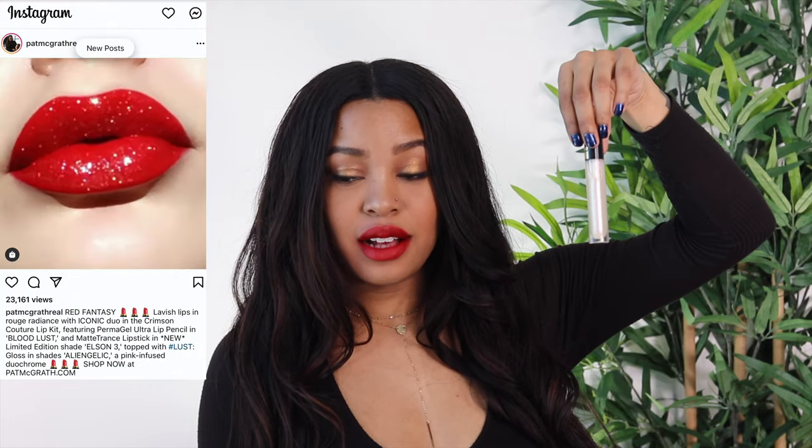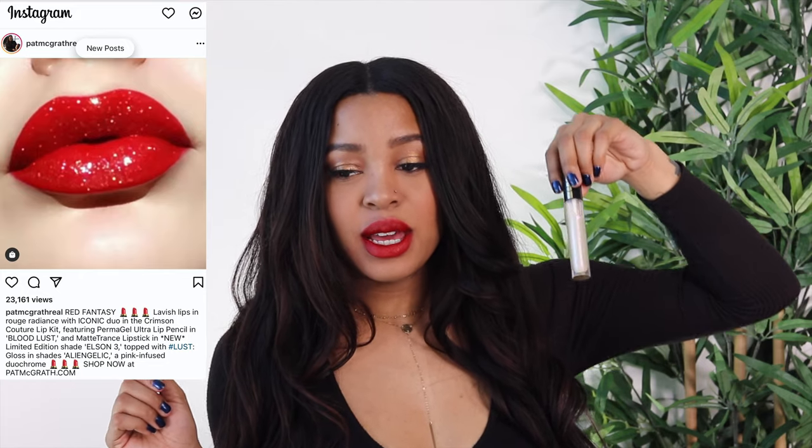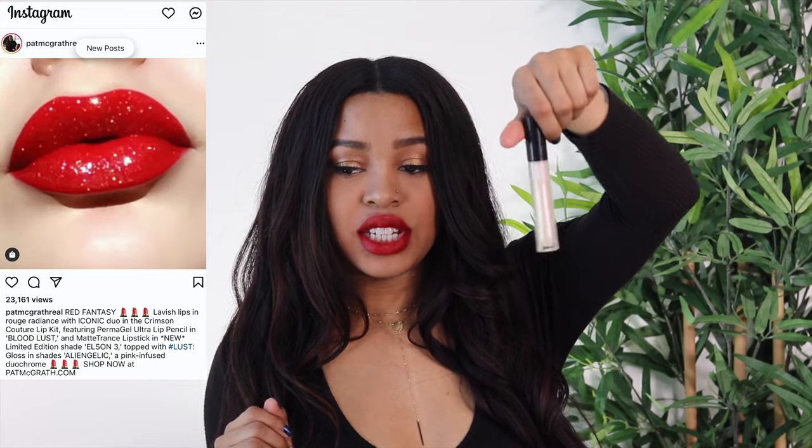It's so pretty! I love it - I love the brightness. It's definitely like Elson 2 but a little warmer and a little darker. I saw on Pat McGrath's channel she added a gloss on top of this lip and it was everything - I have a picture of it to add in here. This is the Alien Gelic gloss. You can see it's pink and purple iridescent. It's definitely looking like the picture! It adds a nice pop of highlight with the pink in the center - super cute.